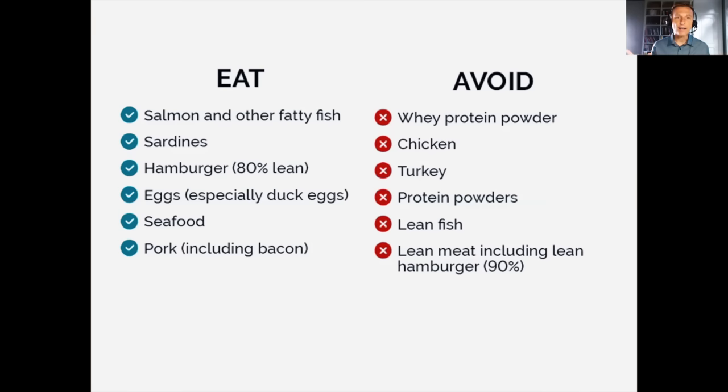I get my eggs at the farmer's market from small farmers. Duck eggs are awesome if you can get them — the yolks are huge and very good, especially for your liver. I personally do four eggs a day. Cholesterol from eggs is not an issue — your body already makes a lot of cholesterol, so when you eat more, your body makes less. Cholesterol is needed for hormones and cell membranes. Seafood is very important for trace minerals like zinc and selenium.